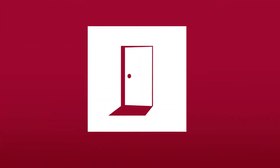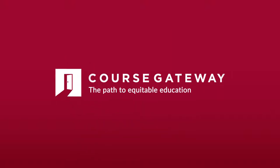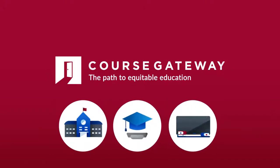Course Gateway is here to help academic decision-makers find equitable solutions to help all students. Course Gateway is a free tool built to help academic leaders make informed decisions about digital learning products,